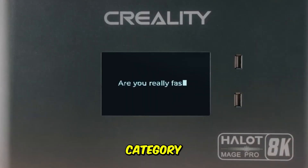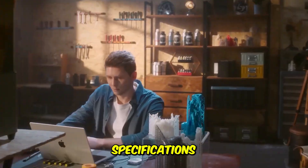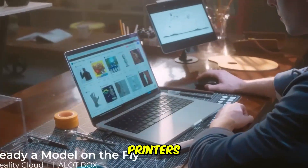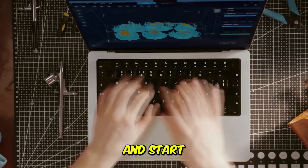No matter which performance category you fall into, these machines are guaranteed to revolutionize your workshop. All the direct links and detailed specifications for these advanced 3D printers are waiting for you in the description box below. Go on — pick your champion and start printing faster.